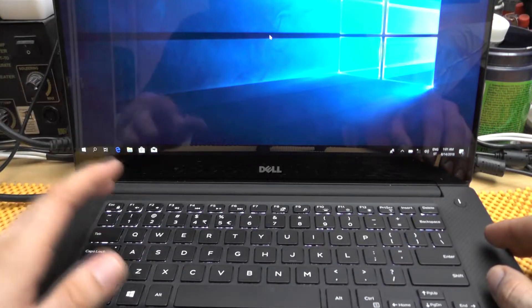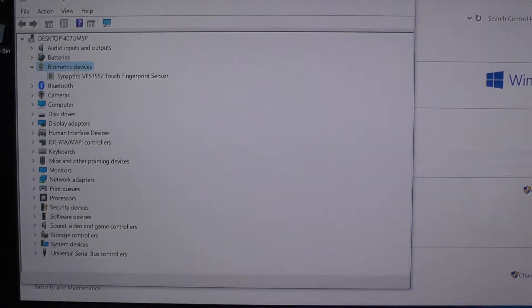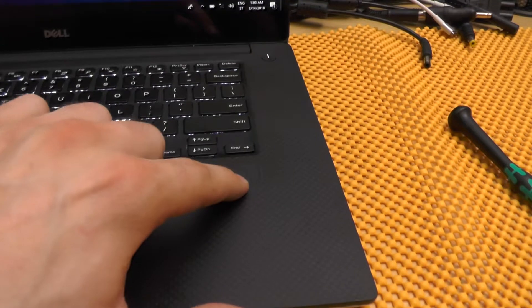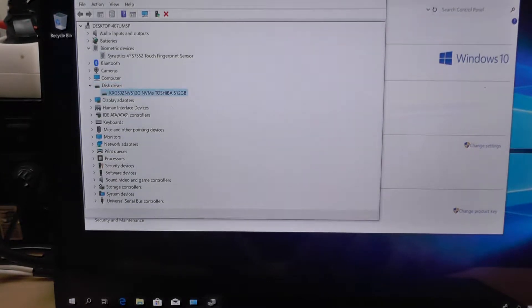We have a fingerprint sensor which is actually quite hidden. When you look at the keyboard it almost is invisible, but there you have it — this is the fingerprint sensor.